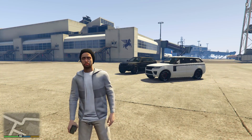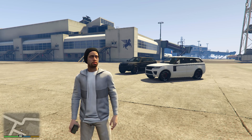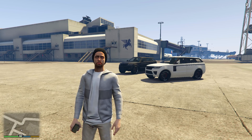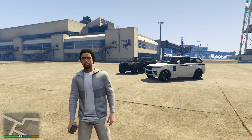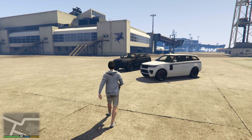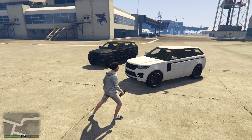Moving on to the Galvanter Baller and the Galvanter Baller Long Wheelbase. These two vehicles are pretty much identical, apart from the Long Wheelbase version being about a foot longer. Their prices are quite different though — the Short Wheelbase version is $374,000, which is fairly reasonable value for money, while the Long Wheelbase version is $513,000.